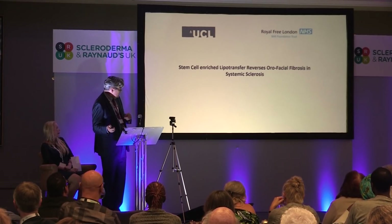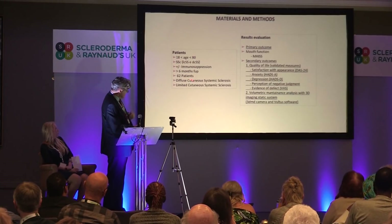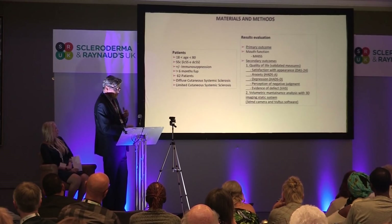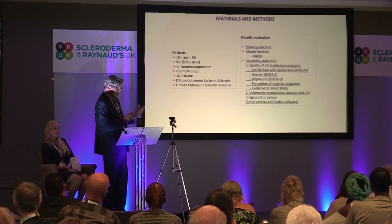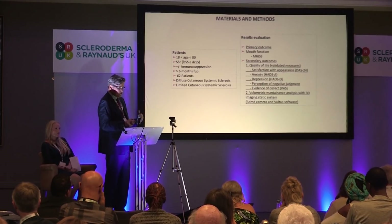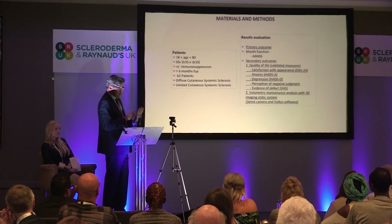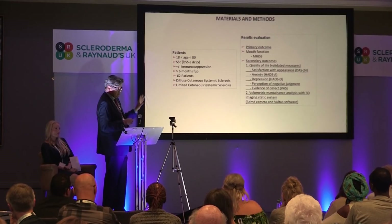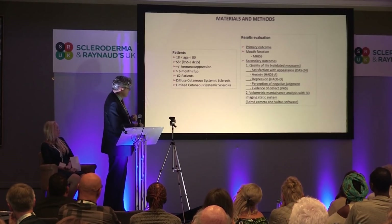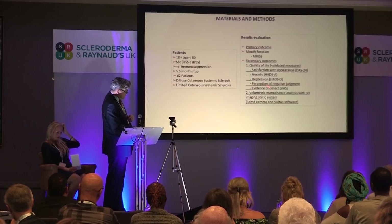This is a study we did over the last four or five years where we took 62 patients with both diffuse and limited systemic sclerosis, on and off immunosuppression. I used to worry that immunosuppression would somehow impair the chances of it working, but it became so problematic for patients to stop their medication that about 10 years ago we stopped asking them to stop — we treat them whether they are or are not on immunosuppression. And interestingly, the results showed there's no difference in outcome.